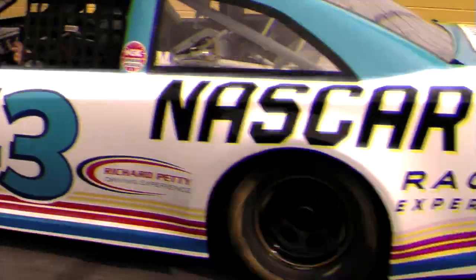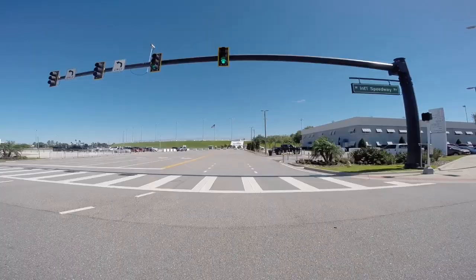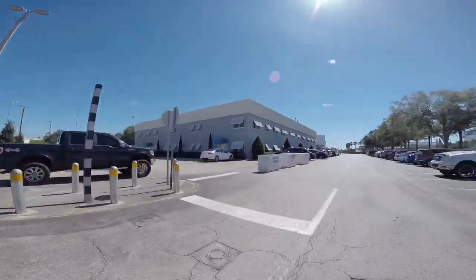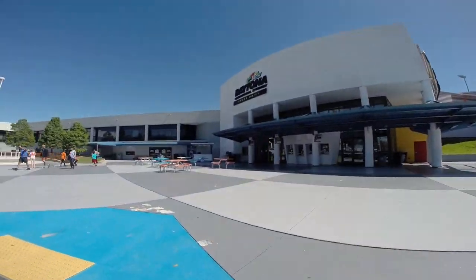Hi, I'm Richard Petty. Welcome to Your Racing Experience. Once you arrive at the Super Speedway, we will show you how to find us and check in. When you arrive at the Speedway, please proceed and check in at the Red Guest Services Desk.